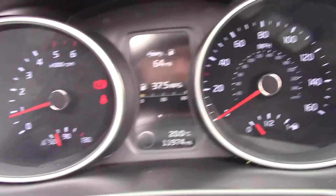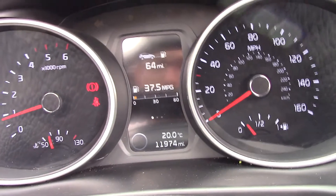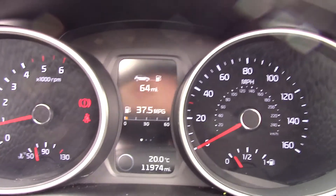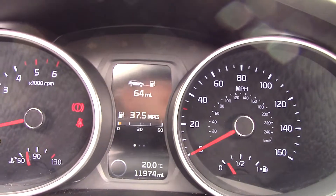This Kia Sportage has done 11,974 miles. We have some great finance packages available on this model, and if you were to reserve it online, you would receive an additional discount.